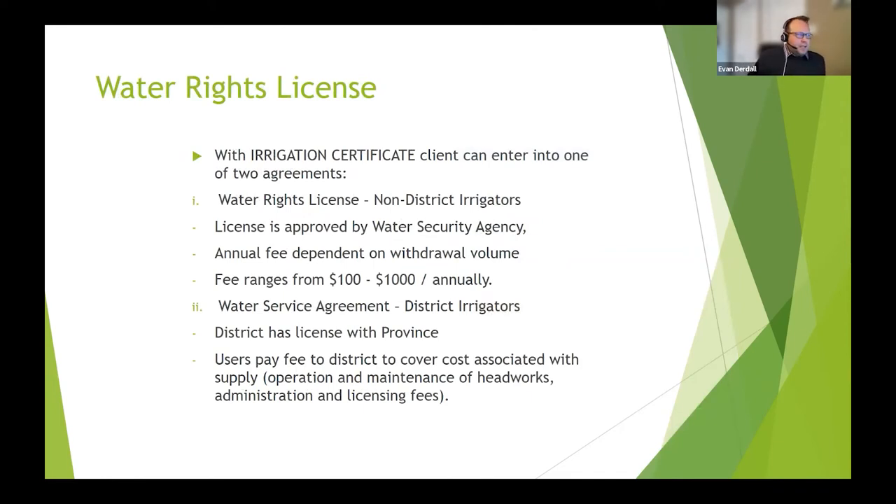Once you have that irrigation certificate, you can apply for a water rights license. For non-district irrigators, this is approved by the Water Security Agency, an agency within the Government of Saskatchewan. There is an annual fee based on how much water you withdraw, ranging between $100 and $1,000 annually. The fee isn't really for the cost of the water — it's more for administrative purposes and to ensure farmers aren't just sitting on that water rights license but are actually utilizing it over time.